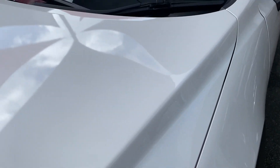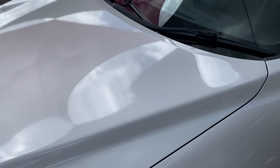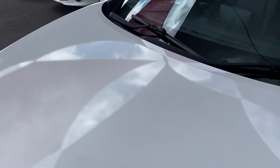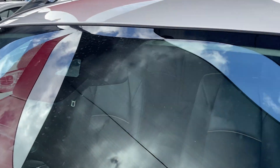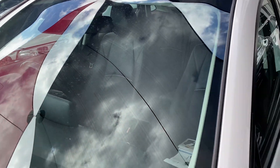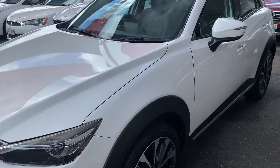Just a few little dirt marks but nothing too major. You can see the clear coat and the reflection — the car is still in immaculate condition. The windscreen has no chips or cracks, all in really good condition.